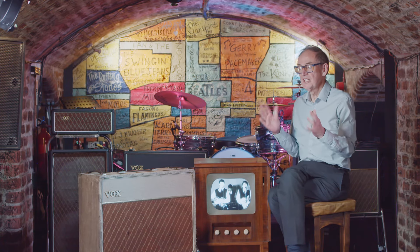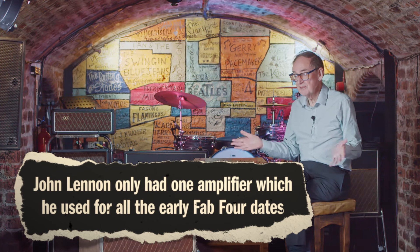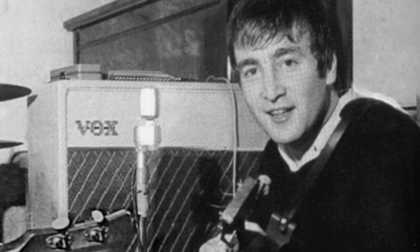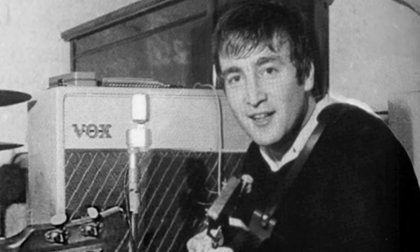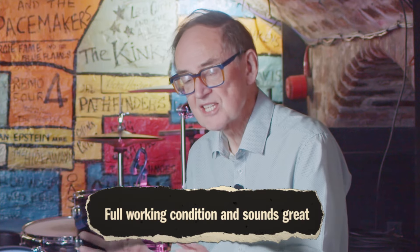John Lennon only had one amplifier and this is what he used for all the early Fab Four dates, so it will have had an awful lot of wear and tear. They were playing pretty well five or six days a week, so the amp was going from one place to another and would be bashed around, but it was pretty sturdy. Fortunately, the amplifier is in full working condition and it sounds great.